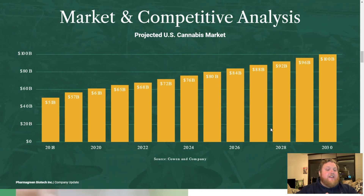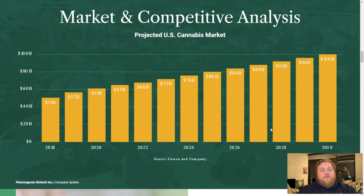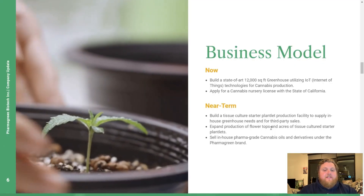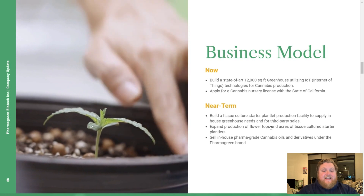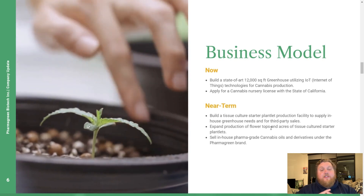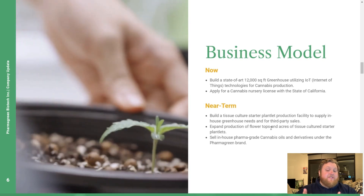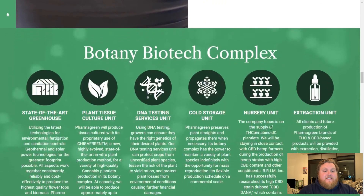This particular slide focuses strictly on the environment we're looking at in the U.S. market. The total addressable market for the U.S. is about $65 billion today and will grow to over $100 billion over the next eight to nine years — almost 50% growth over eight years, so high single-digit growth per year. With the financing they have in place already, they're going to build a state-of-the-art 12,000 square foot greenhouse facility and apply for a nursery license in California, build a tissue starting plantlet production facility, supply nearby greenhouses for third-party sales, and sell in-house farmer-grade products and derivatives under the Pharmagreen brand.